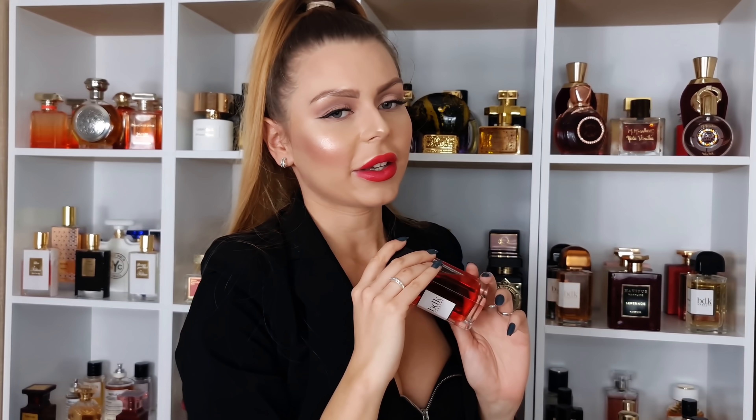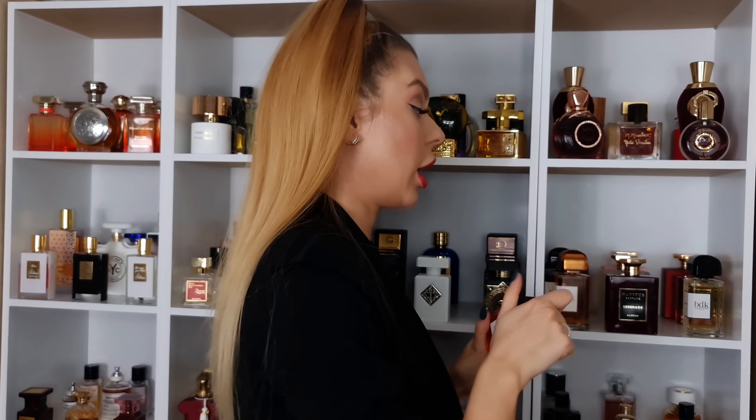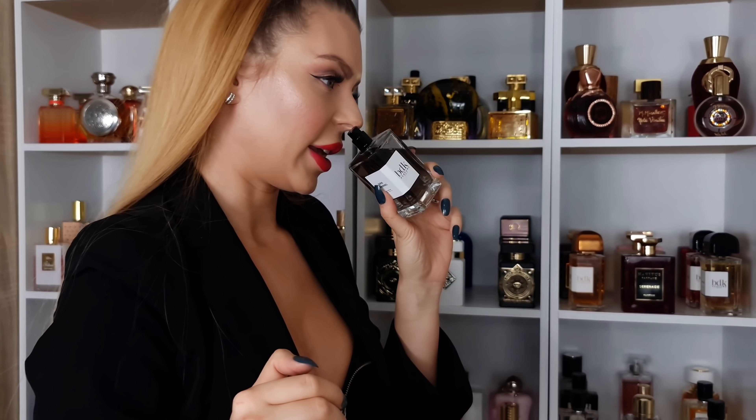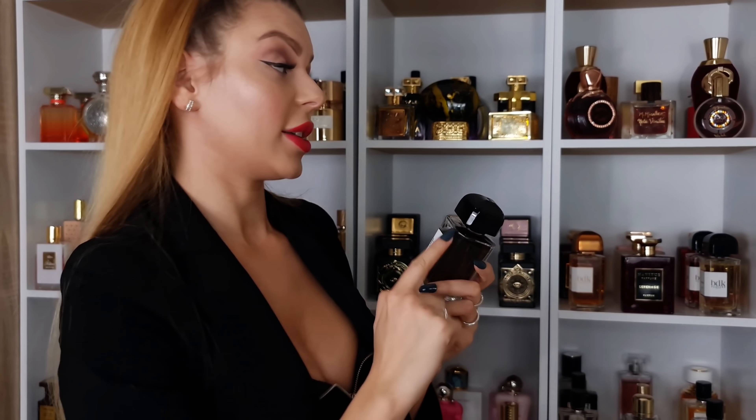And then Rue Smoking — beautiful, smoky, spicy cherry scent, just amazing. And the last one is Gris Chanel — it smells very cold and dark, it's a sandalwood scent, slightly aromatic, beautiful. Perfectly unisex in my opinion. Not for everyone, you need to test this one first.